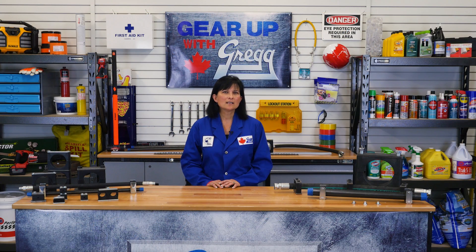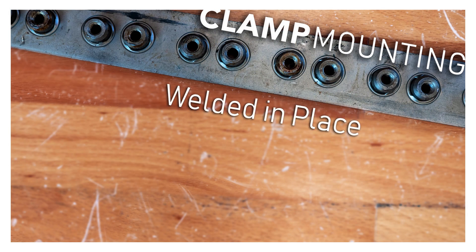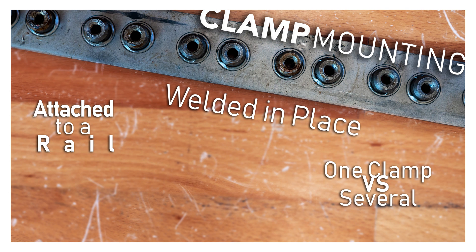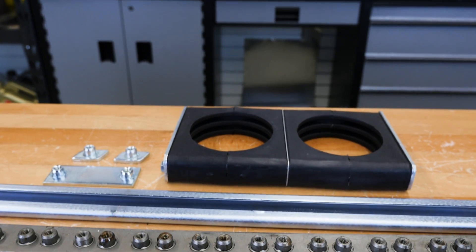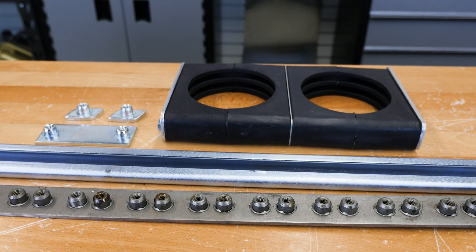Last, you're going to need to determine your mounting configuration. Is the clamp being welded in place or attached to a rail? Will there only be one clamp, several next to each other on a group weld mount, or stacked on top of one another? Behringer has a solution no matter your required mounting setup: there's the standard weld plate, a longer weld strip for multiple clamps, stacking bolts, and mounting rails and rail nuts.